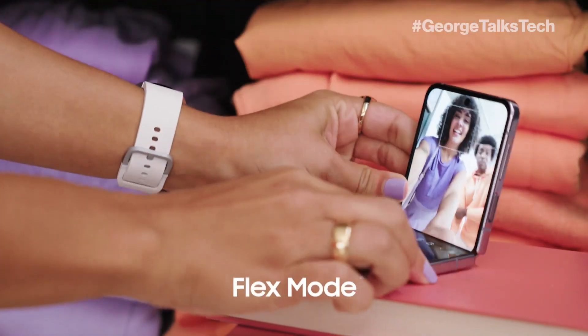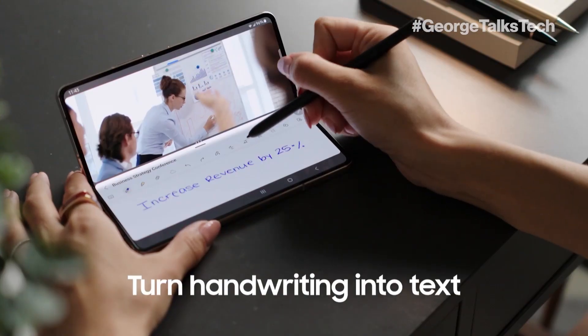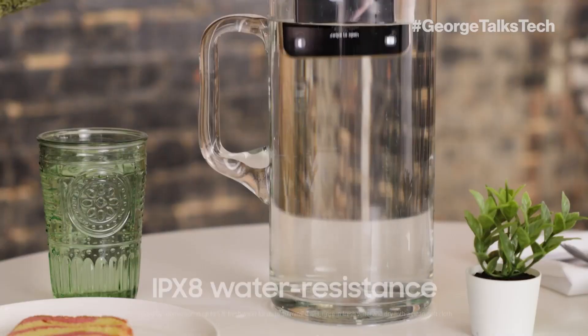Both phones also give you the power of flex mode so you can angle your screen to capture the perfect selfie, take notes during a conference call, or follow along with instructional videos. And they are as durable as they are good-looking, with an IPX8 water-resistant rating, an aluminum armor frame, and Gorilla Glass on both to keep them safe.